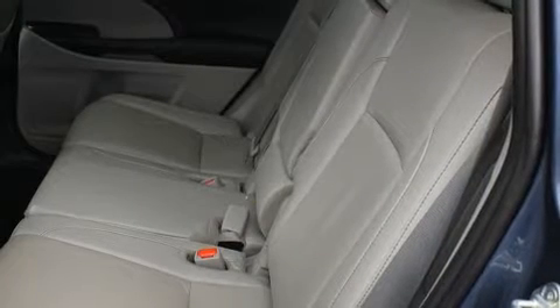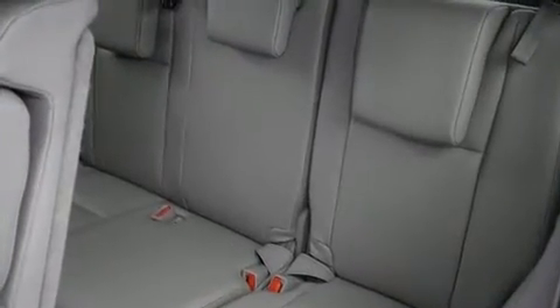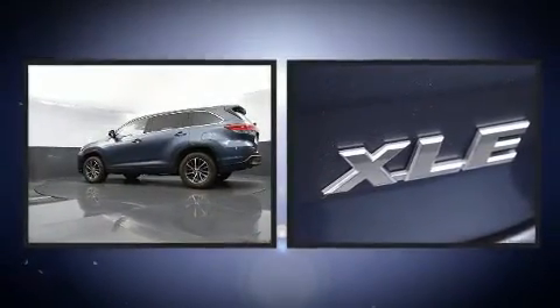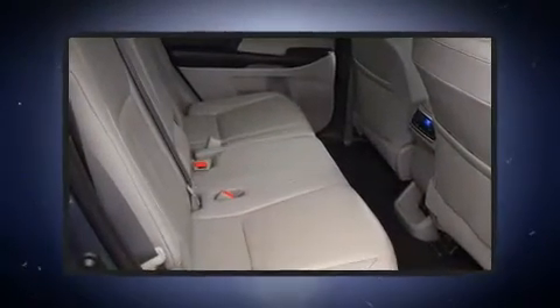You and your passengers will enjoy the stereo system, which includes a CD player with MP3 capability and six speakers, providing excellent sound throughout the cabin. Toyota also prioritized safety and security by including traction control.